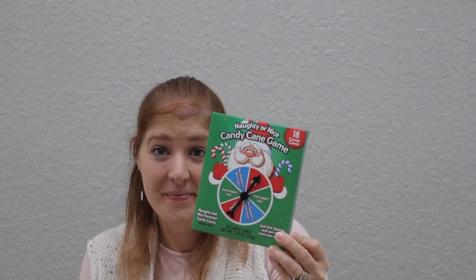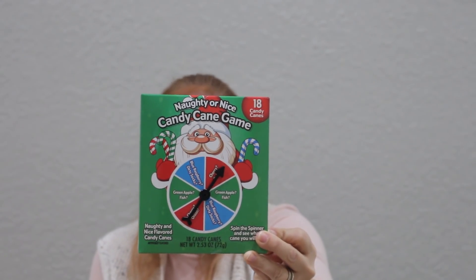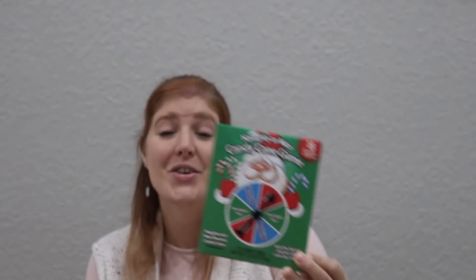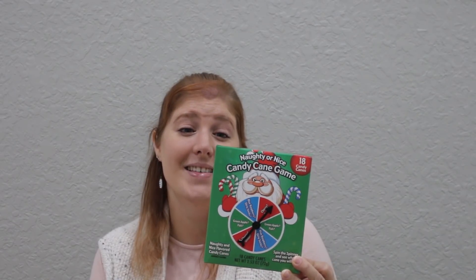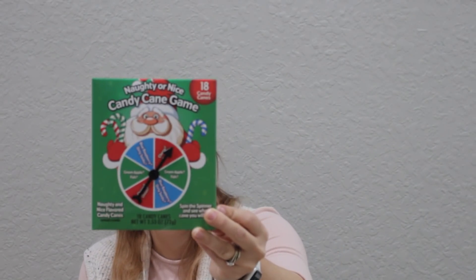I got a couple of different food items. First — I've actually done a couple of taste test videos on my channel with the jelly bean naughty or nice game. This one is candy canes, naughty or nice — take turns spinning the spinner, whatever color you land on you must try that flavor and find out if you have a naughty or nice one. There are three colored candy canes: green is either green apple or fish, red is either cherry or onion, and blue is either blue raspberry or dirty socks. I think this is going to be so fun to play with the kids.